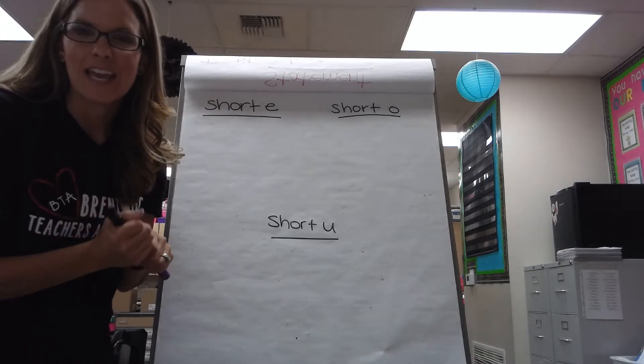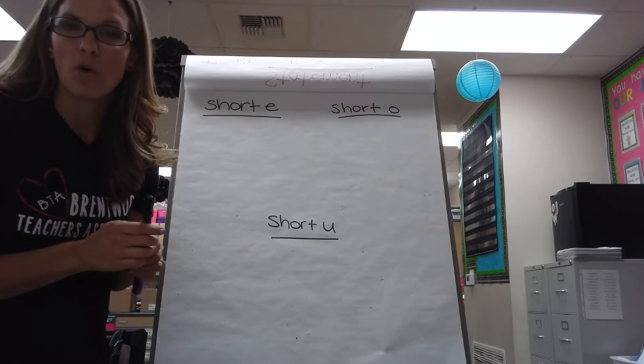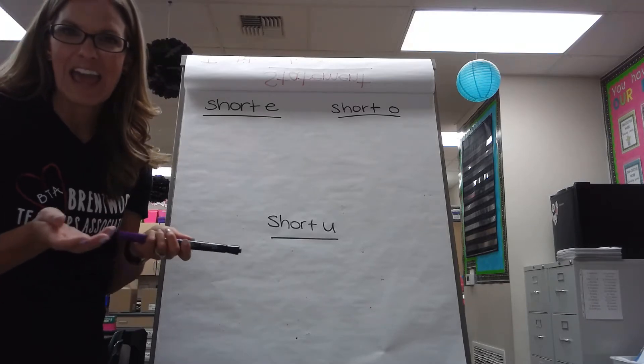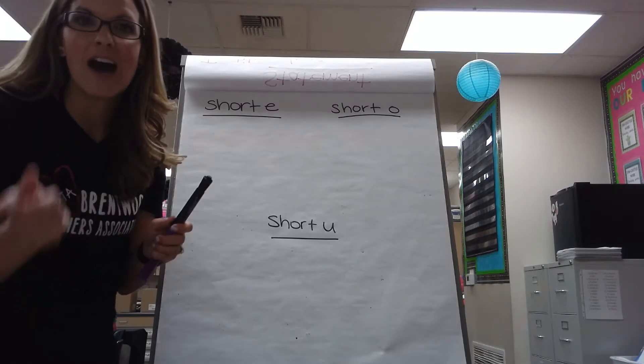Good morning! Today we're going to be looking at words with short E, short O, and short U. Short E makes this sound: eh. Short O makes this sound: ah. And short U makes this sound: uh.